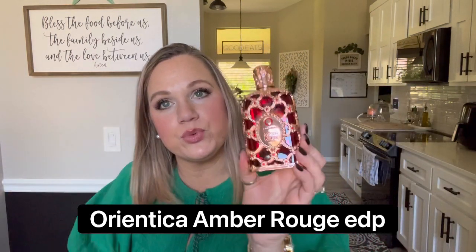Next we have Orientica Amber Rouge — I got this because apparently it was a dupe for Baccarat Rouge. This does smell very similar to Baccarat Rouge — the notes I pick up from Baccarat Rouge this smells identical to. It is a very medicinal, woody, earthy scent and it's not my favorite at all. It's such a pretty bottle, but I don't get any sweetness from this — just very medicinal and woody, kind of ozonic. So this was kind of a flop for me. It smells exactly like the Baccarat Rouge oil to my nose.